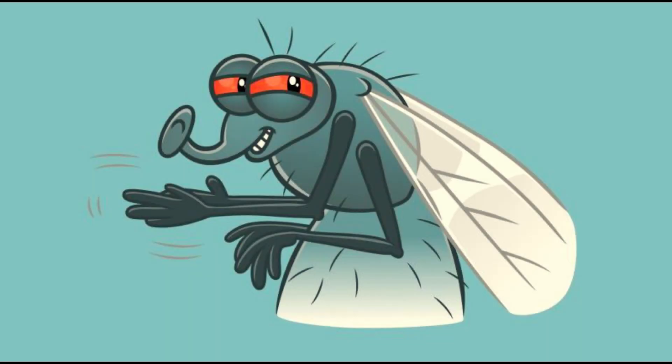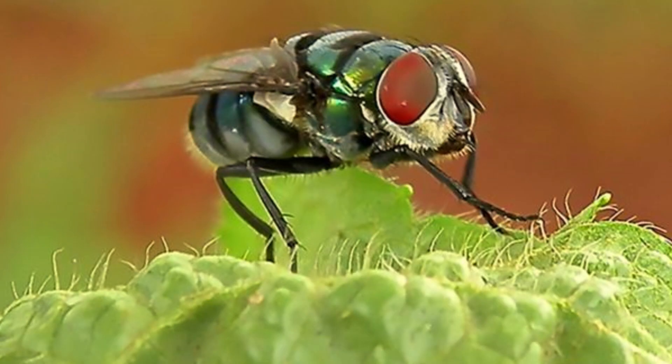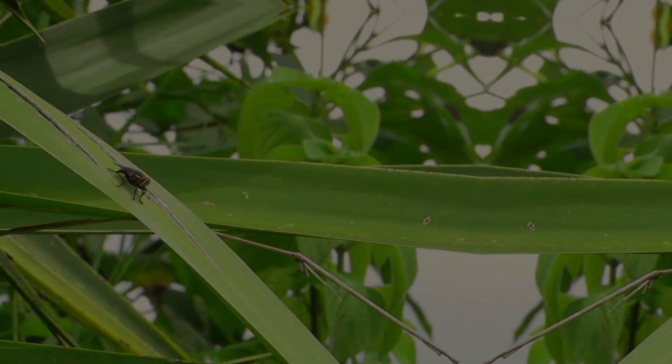Why do flies constantly rub their hands as if they are plotting diabolical plans? Have you ever wondered about the hand-rubbing behavior of house flies, which bothers us especially in the summer months?